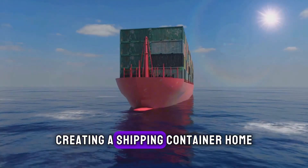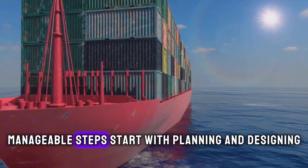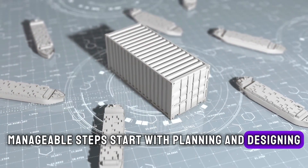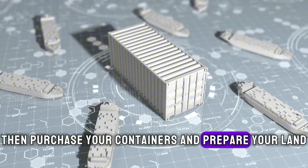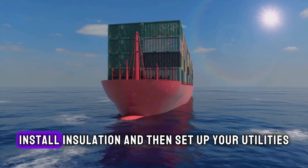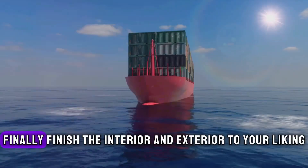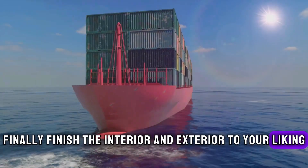To recap, creating a shipping container home involves a series of clear, manageable steps. Start with planning and designing, then purchase your containers and prepare your land. Modify the containers to fit your design, install insulation, and then set up your utilities. Finally, finish the interior and exterior to your liking.